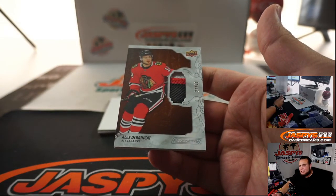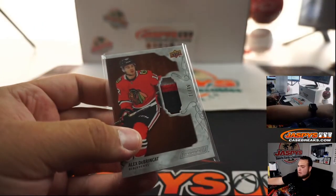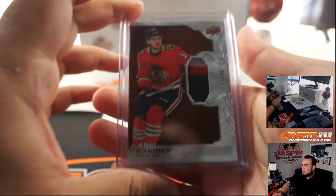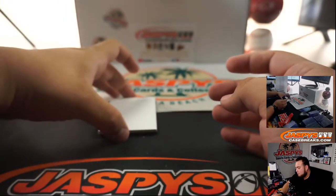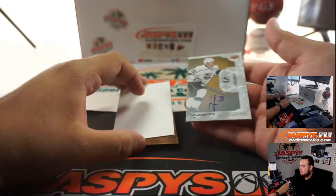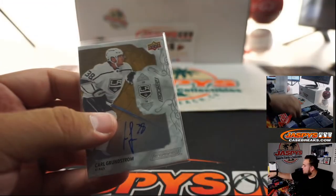I think I can say it over the air, I just can't tell you guys over the website. I actually don't even know how much these boxes are — we don't have any for sale here. But I don't think they're more than like $200 a box. We got a little Da Brinkat. And actually we have two more hits here — Carl Grunstrom rookie for the LA Kings, Jacob Johnson with that one.